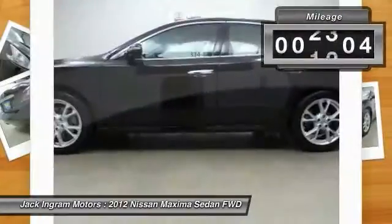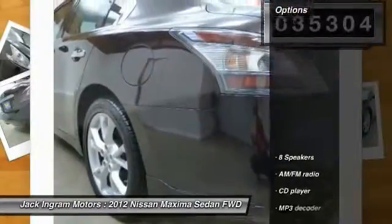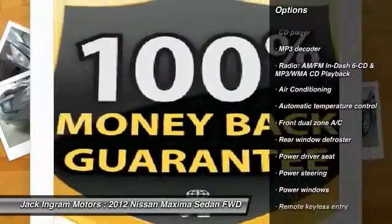This vehicle has less than 40,000 miles. Here are some of this vehicle's great options: traction control, power passenger seat, backup camera, dual airbags, leather-wrapped steering wheel.